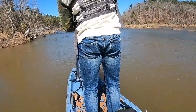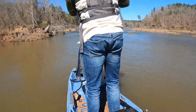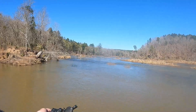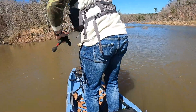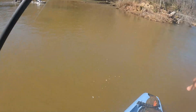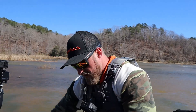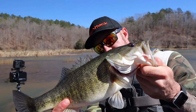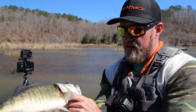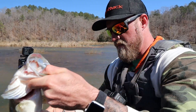Oh, giant! I thought he was bigger than this — he ain't bad though. Best one of the day so far; I think it was right at 16 inches. Not a giant but pretty good fish out here in the Bona Fide. Hopefully they all get bigger from here.